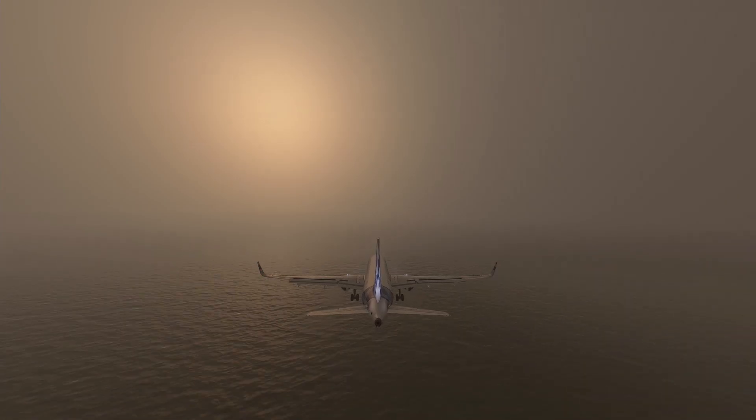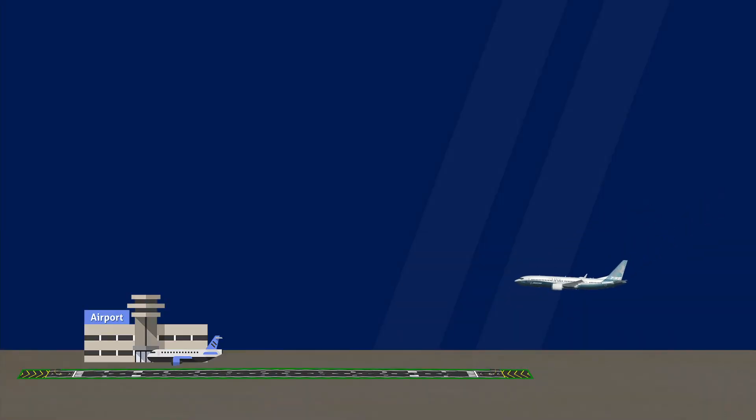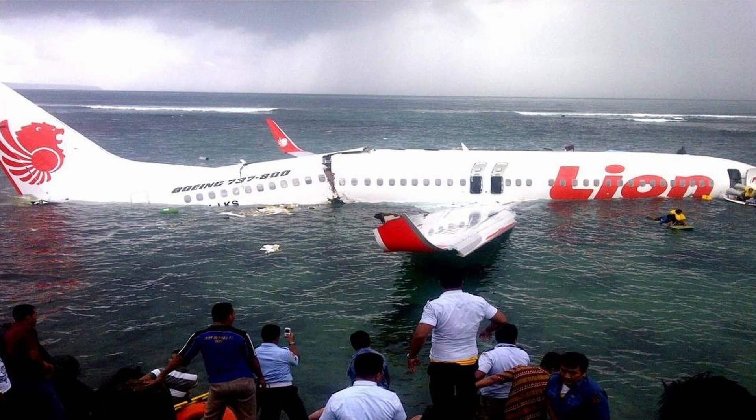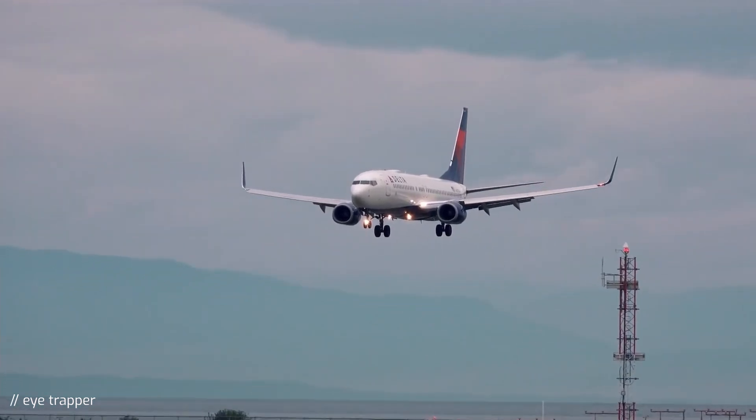Seconds later, the first officer said he could no longer see the runway, so he handed controls to the captain. This would have been one of many clues for the captain to go around and try again a few minutes later. But the captain decided to continue the approach despite the fact that both pilots had lost all visual reference. Only at 20 feet — a position where normally the landing would be well underway — did the captain finally call for go-around. It is really curious how many traps this crew fell into during their approach, when there would have been so many opportunities to save the situation by simply going around.